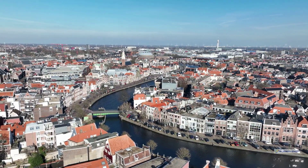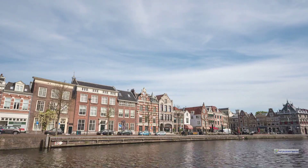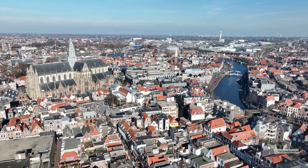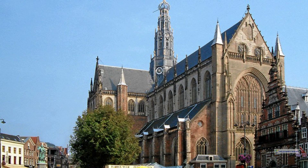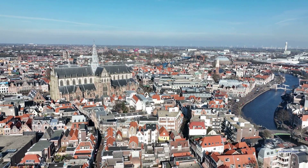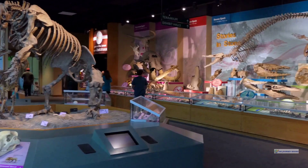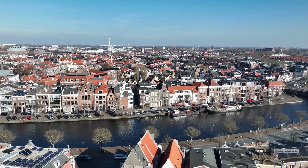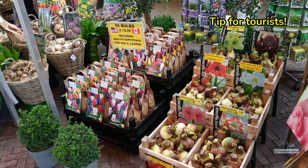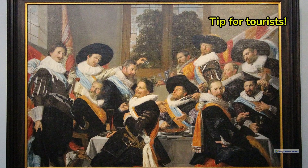Our next highlight is just a stone's throw from Amsterdam. Haarlem is a gem that offers all the charm of the capital city with a more laid-back atmosphere. Its historic center is a maze of narrow streets lined with boutique shops, cozy cafes, and galleries, making it perfect for leisurely exploration. The Grote Markt, the city's main square, is dominated by the impressive St. Bavo's Church, where you can admire the stunning architecture and catch an organ concert. Haarlem is also home to the Teylers Museum, the oldest museum in the Netherlands, housing an eclectic collection of art, fossils, and scientific instruments. Visit on a Saturday for the lively market, and don't miss the Frans Hals Museum, dedicated to the famous Dutch Golden Age painter.